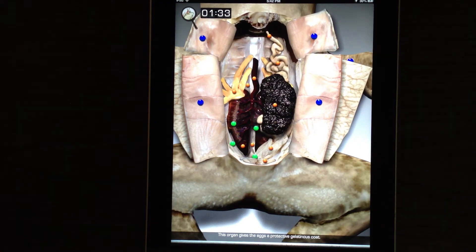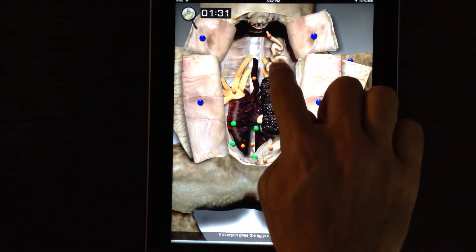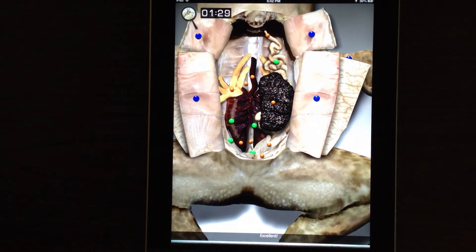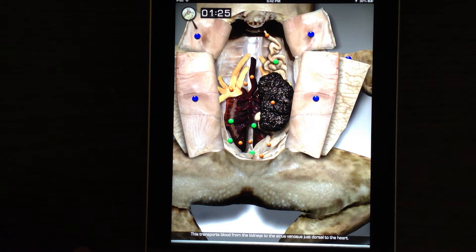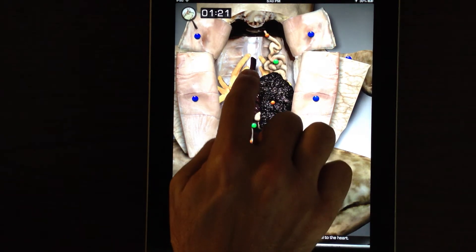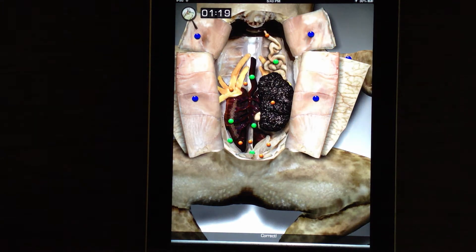This organ gives the eggs a protective gelatinous coat. Excellent. This transports blood from the kidneys to the sinus venosus, just dorsal to the heart. Correct. This pair of organs purifies the blood by removing wastes such as urea.